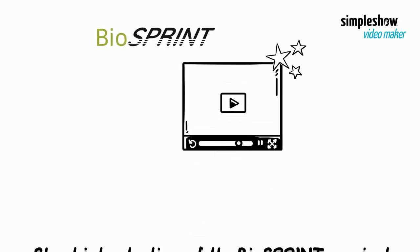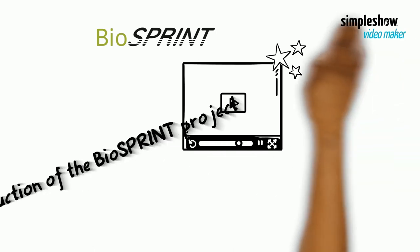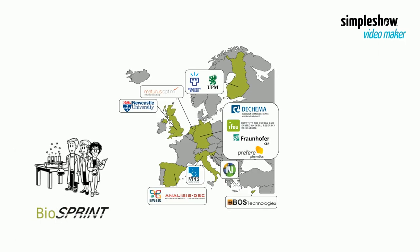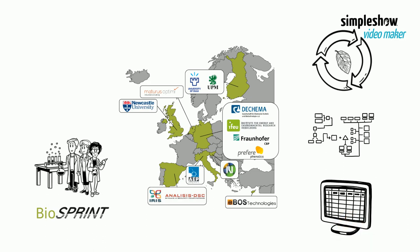The Biosprint project: Biorefinery operation through process intensification and new products. The Biosprint team consists of five academia, two from industries, and six SMEs from eight countries all over Europe, with expertise in bioeconomy, process engineering, and LCA. Now let's have a closer look at what they are doing.